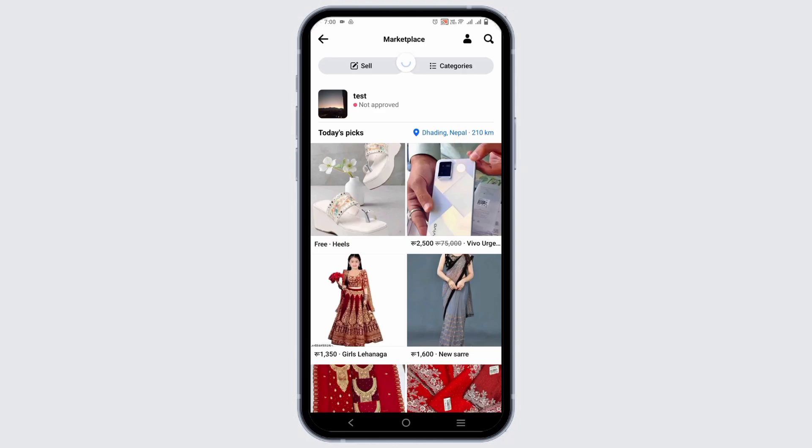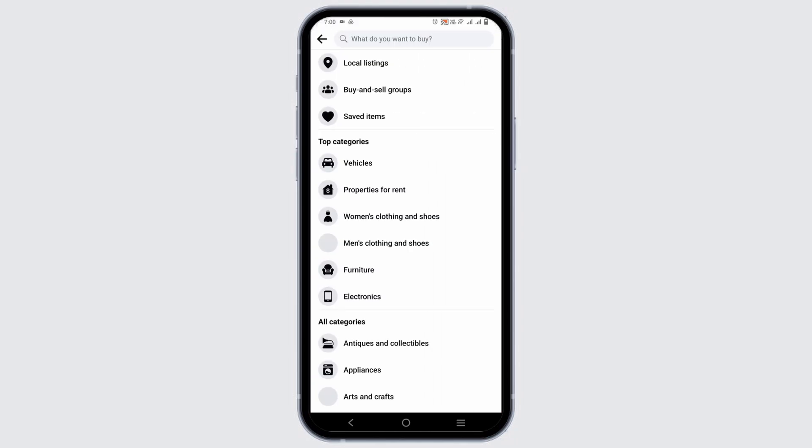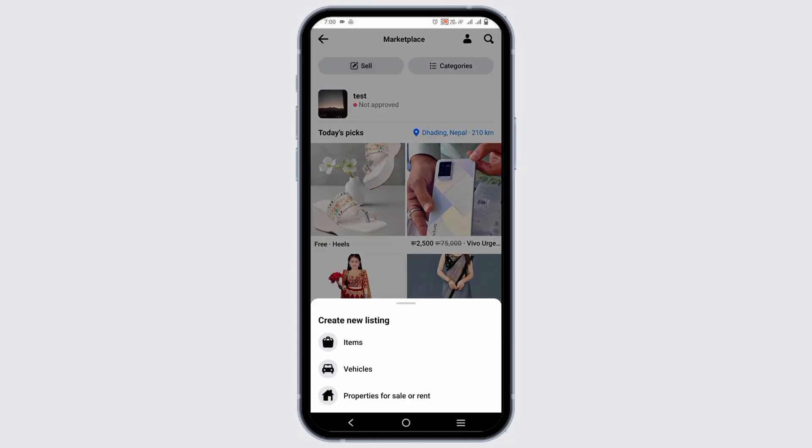Here you have the option of sell, categories, and much more. If you are a buyer, you can tap on the categories and search for the item that you want to buy. But if you want to sell or list a product, tap on the sell button.